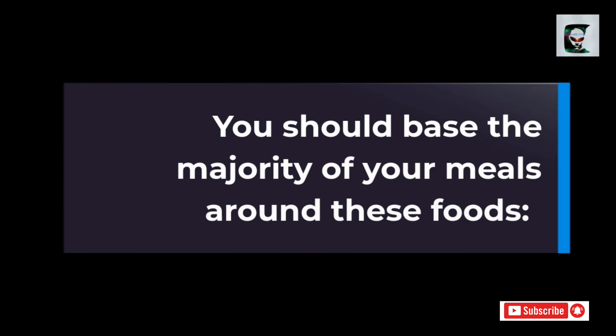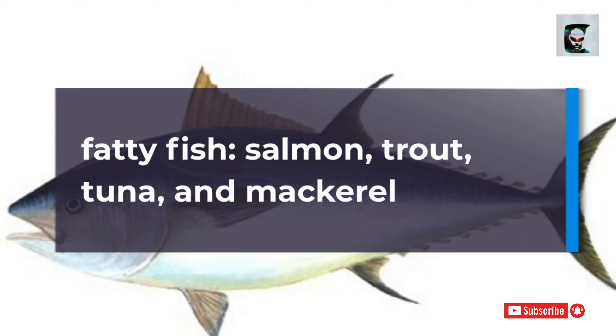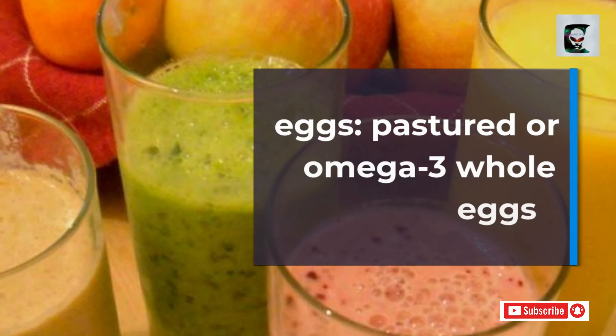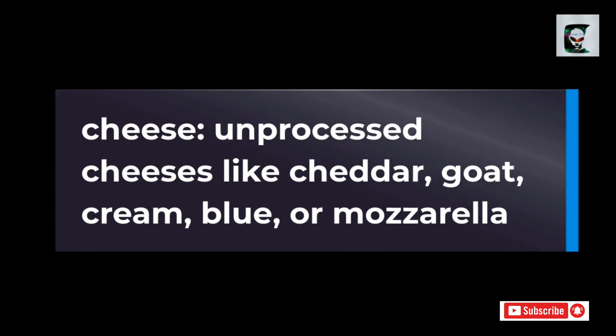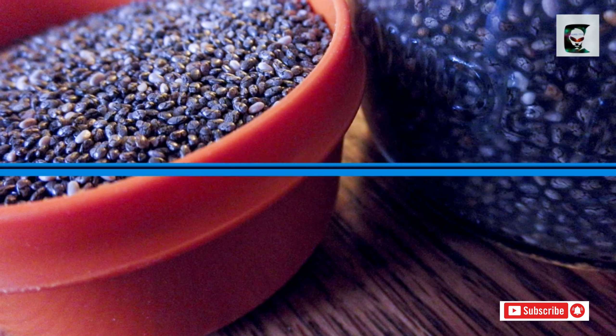Foods to eat: you should base the majority of your meals around these foods. Meat: red meat, steak, ham, sausage, bacon, chicken, and turkey. Fatty fish: salmon, trout, tuna, and mackerel. Eggs: pastured or omega-3 whole eggs. Butter and cream: grass-fed butter and heavy cream. Cheese: unprocessed cheeses like cheddar, goat, cream, blue, or mozzarella.